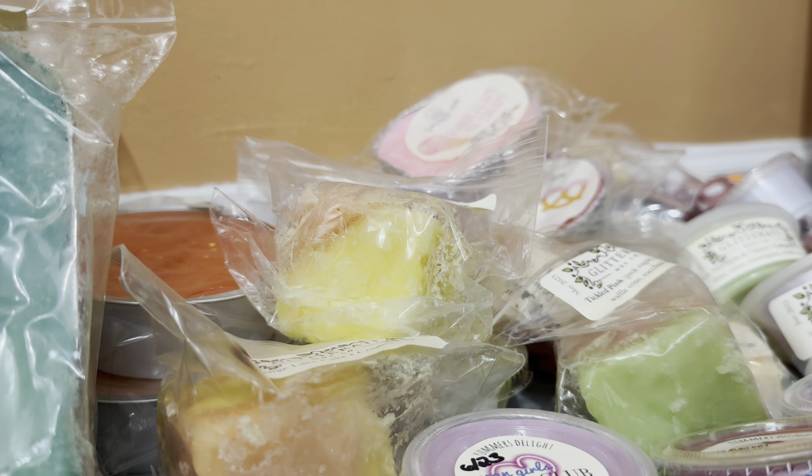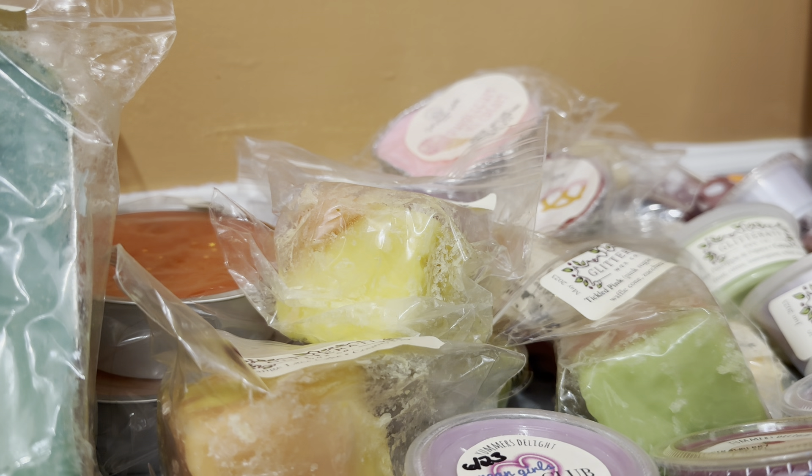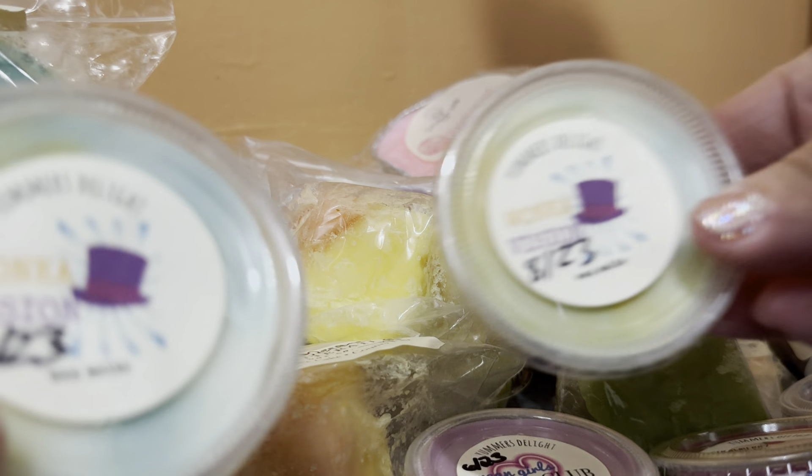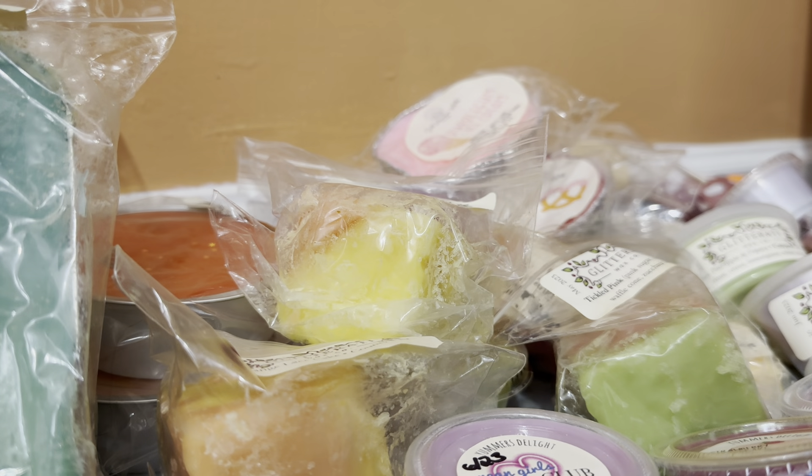And then the next three are from the same order received in August 2023. Oh My Hot Orange Danish, and then the next two are the same scent — both in Wonka Vision, which I believe is another lavender blend, maybe lavender and orange.